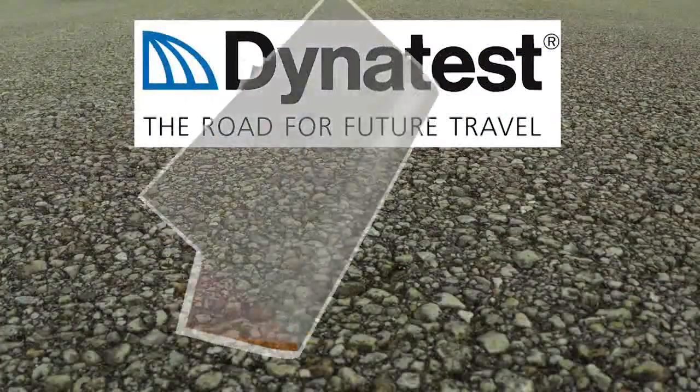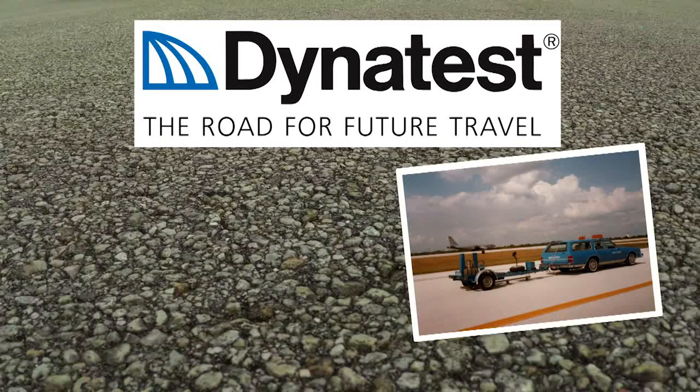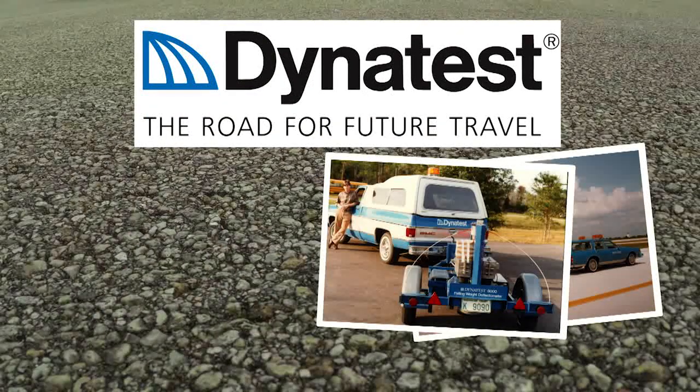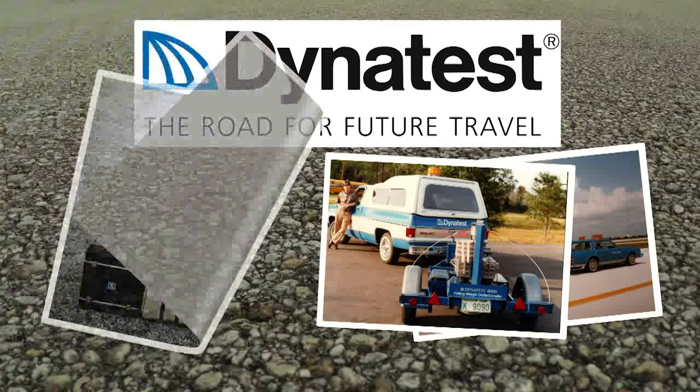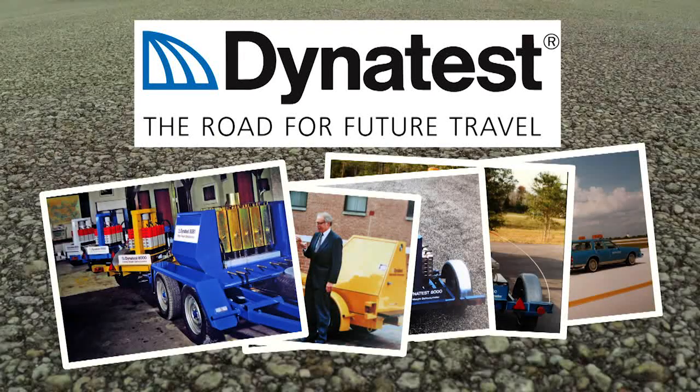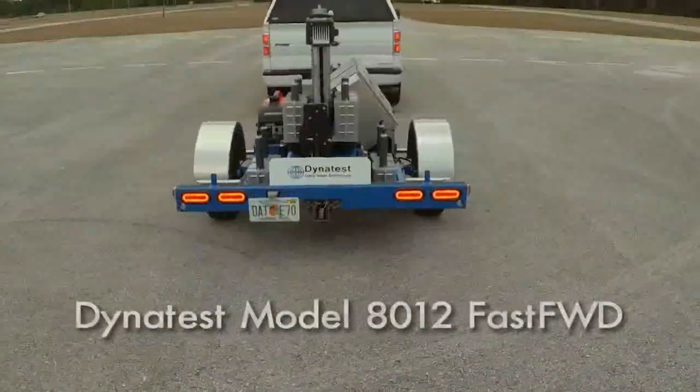For years, the Dynatest Model 8000 Falling Weight Deflectometer has set the standard for highly accurate and precise measurements. Building on the success of the Model 8000 and our solid reputation for delivering workhorses that stand the test of time, Dynatest proudly introduces the Model 8012 Fast FWD.